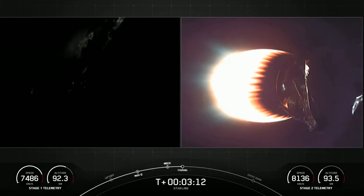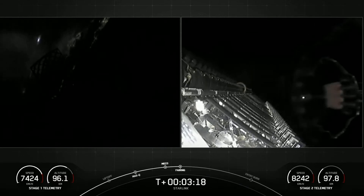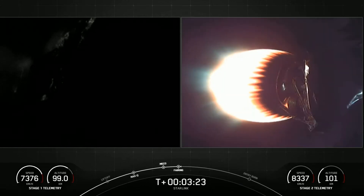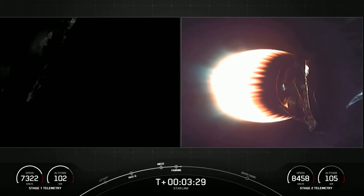In a few seconds from now we should have fairing deployment — fairing separation confirmed. There you can see on your right-hand screen the fairing has deployed. As a reminder, we will be attempting to recover the fairing halves today with our recovery ships Mistree and Mist Chief.